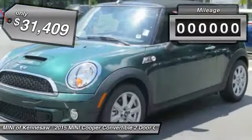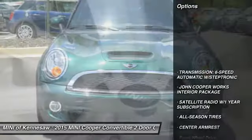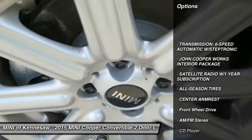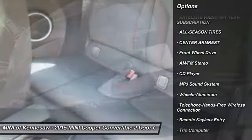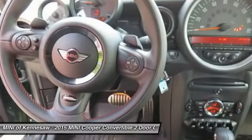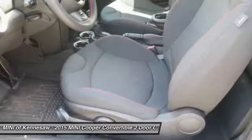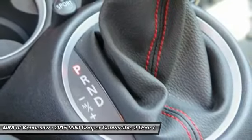This vehicle has less than 100 miles. Here are some of this vehicle's great options: traction control, anti-lock braking system, Bluetooth wireless data link for hands-free phone, power steering, front air conditioning, aluminum wheels, cruise control, floor mats, rear defrost, AM-FM stereo radio.